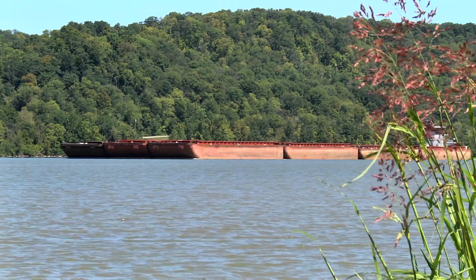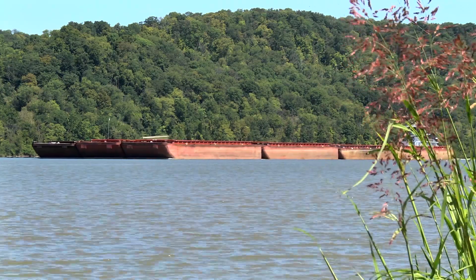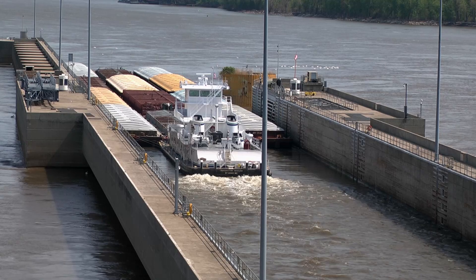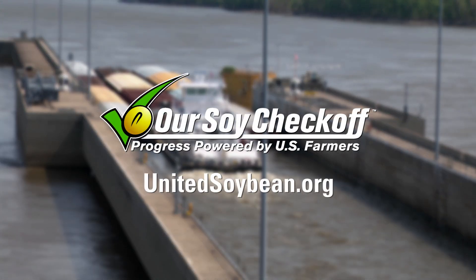As you can see, these marvels of engineering are essential to the success of the U.S. soy industry. To find out more about locks and other pieces of our transportation infrastructure that soybean farmers rely on, simply visit unitedsoybean.org.